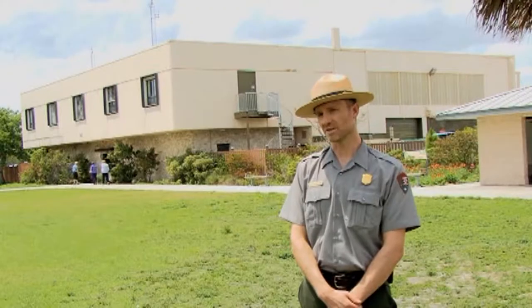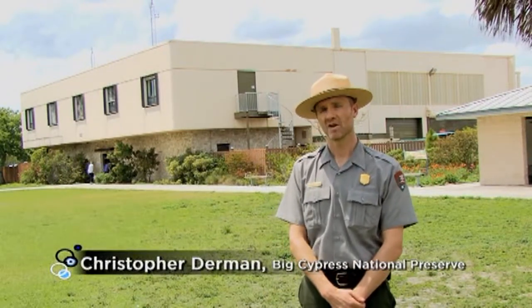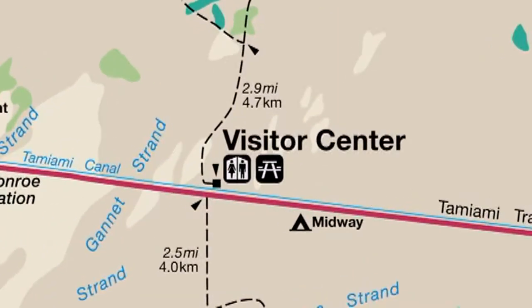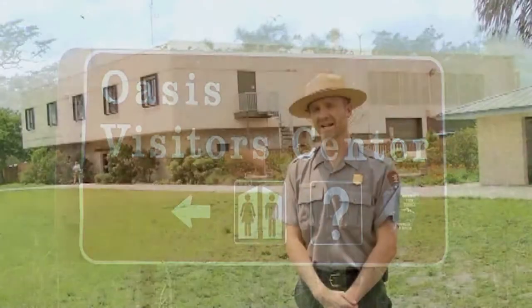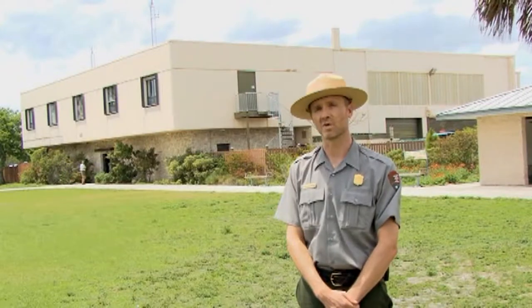We're at Oasis Visitor Center, and coming from the Miami area to the east, this is one of the first facilities you'll come across. At this visitor center you can get a great deal of general information about activities you can participate in — the latest hiking information, biking, off-road vehicle use, and so on.